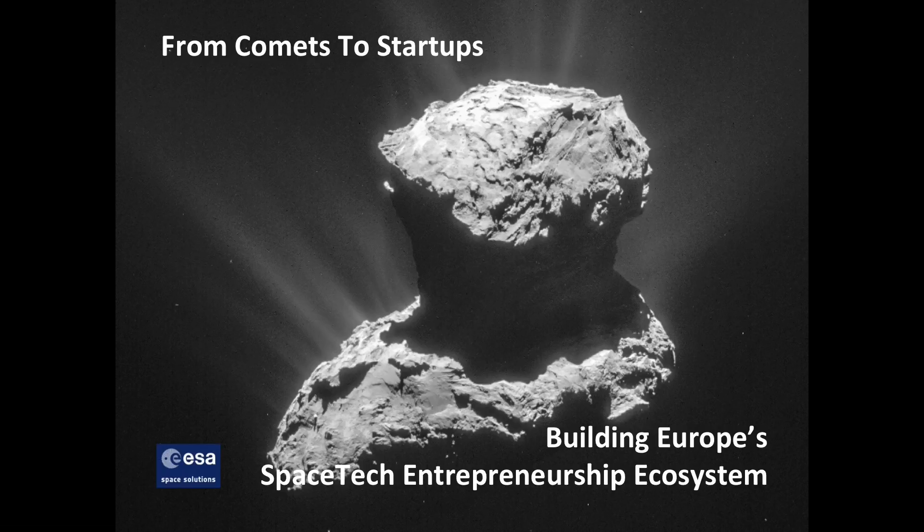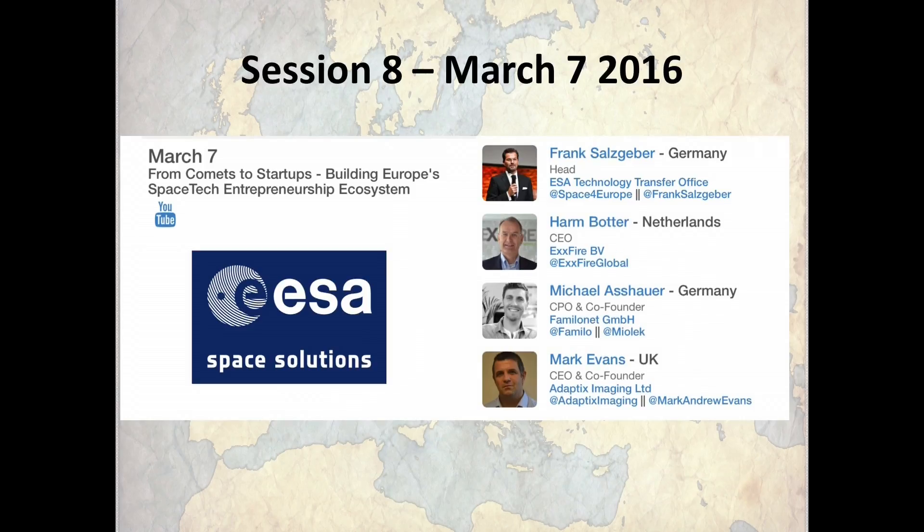Our speakers today come from the European Space Agency — Frank Zaltzgeber, who is head of technology transfer in Nordwijk at ESA — who is here with three of his companies from the ESA business incubator system: one from the UK, one from the Netherlands, and one from Germany. Two hardware companies, one software company, for a little bit of diversity.